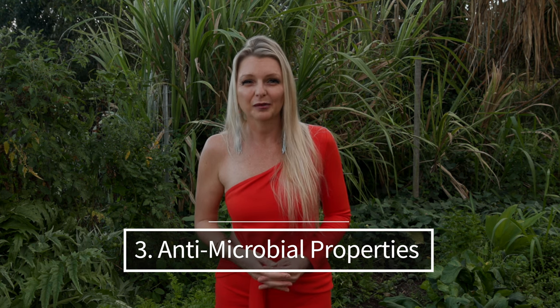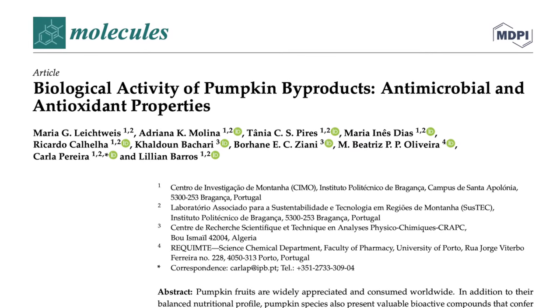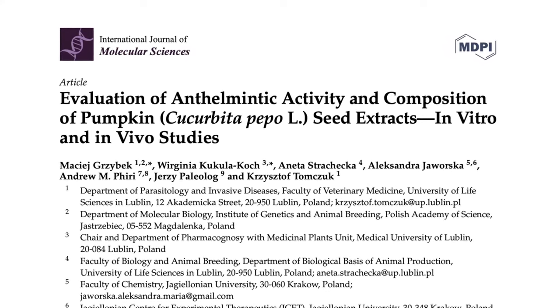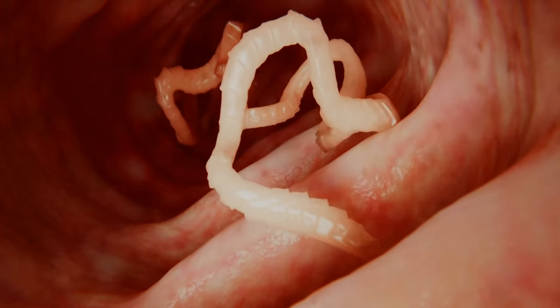Benefit number three: antimicrobial properties. Butternut squash has potent antimicrobial properties. It contains compounds known as cucurbitacins, and these have been studied for their action against certain bacteria and fungi. Additionally, the oil derived from butternut squash seeds, rich in various fatty acids and bioactive compounds, has been investigated for its potential antimicrobial effects. Butternut squash seeds have been traditionally used in some cultures as an anti-helminthic agent, meaning they're believed to help expel intestinal parasites such as worms or helminths. The potential anti-helminthic effects are thought to be due to certain cucurbitacin compounds found in these seeds. Cucurbitacins are thought to paralyze the worms, making them lose their grip on the intestinal walls and eventually be expelled from the body.